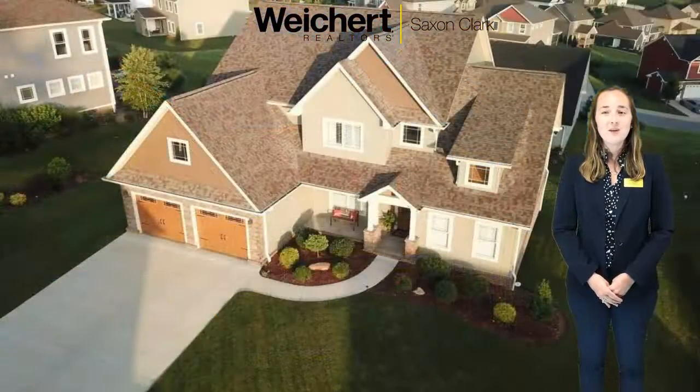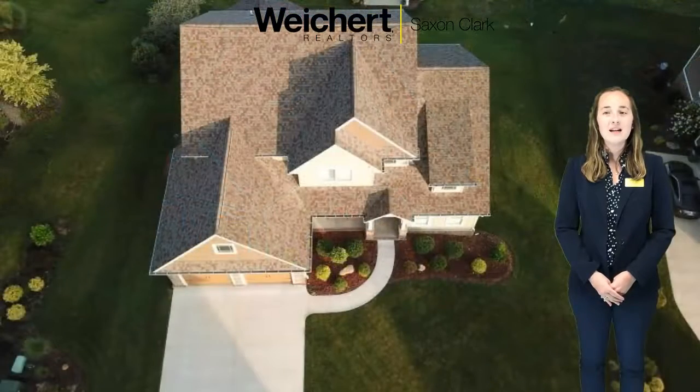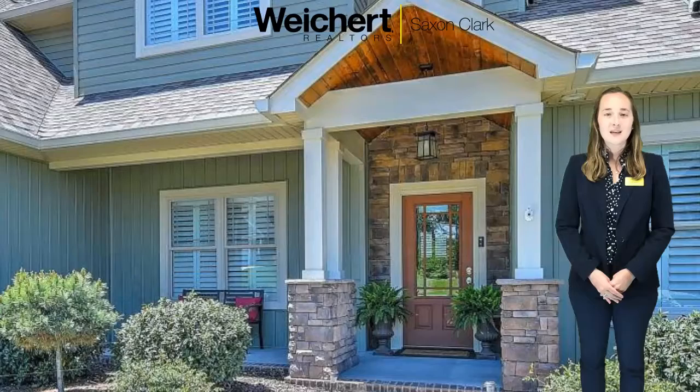This better-than-new home is located in the Edinburgh subdivision and has over 4,000 square feet. Outside it offers low maintenance lawn care and mature landscaping.